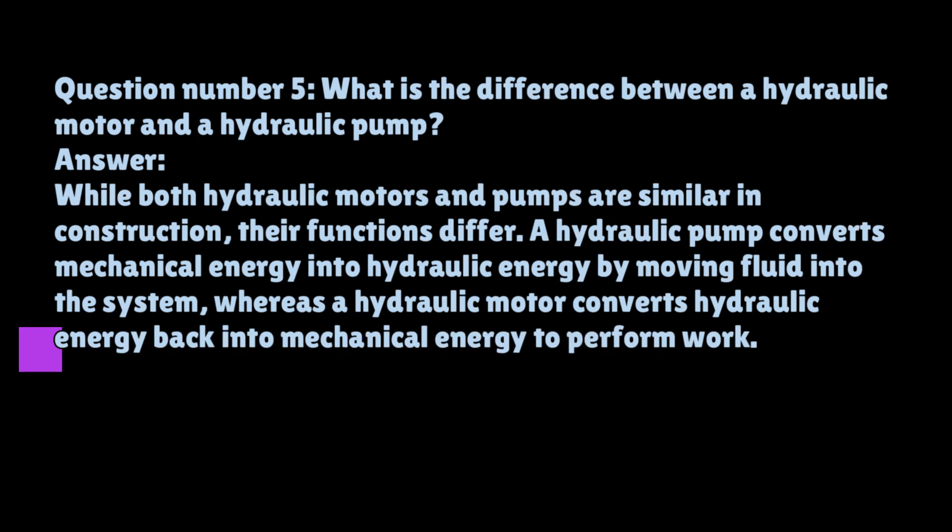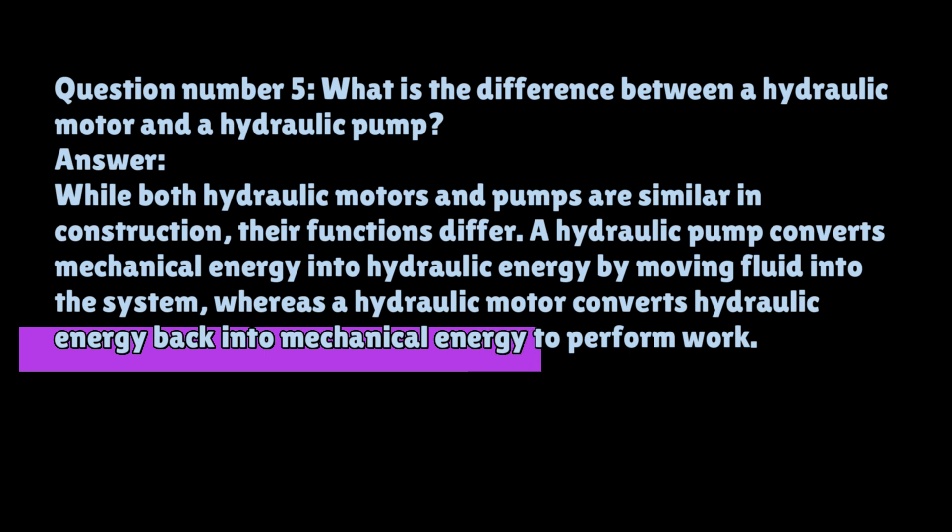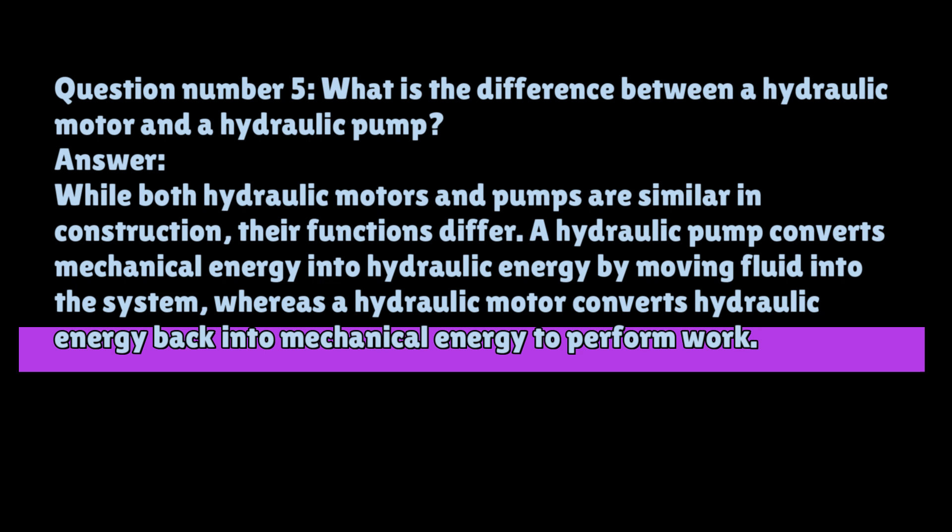Question number five: What is the difference between a hydraulic motor and a hydraulic pump? While both hydraulic motors and pumps are similar in construction, their functions differ. A hydraulic pump converts mechanical energy into hydraulic energy by moving fluid into the system, whereas a hydraulic motor converts hydraulic energy back into mechanical energy to perform work.